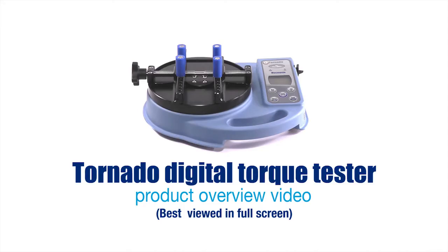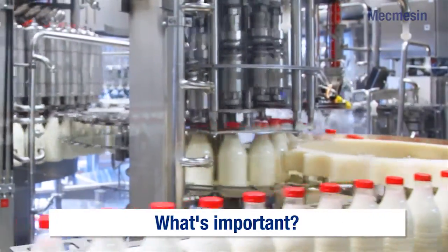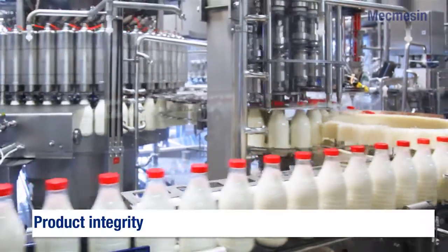MacMessin has been at the forefront of quality testing for over 35 years. Recently, the demands of the packaging industry has resulted in the development by MacMessin of more accurate, repeatable and versatile testing instruments.